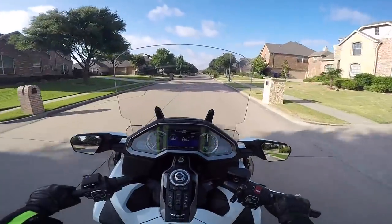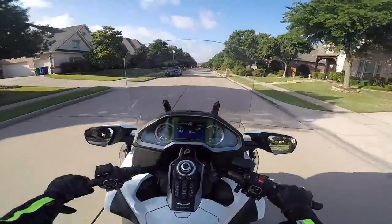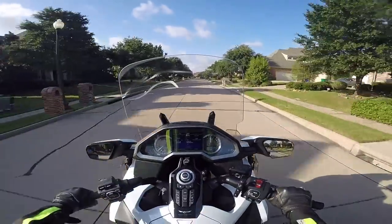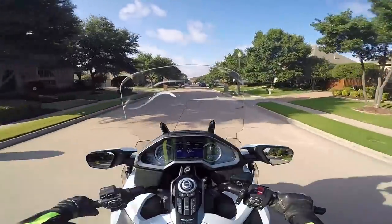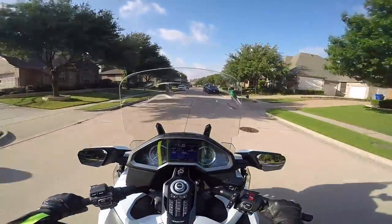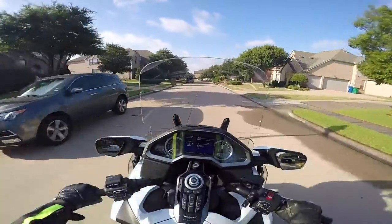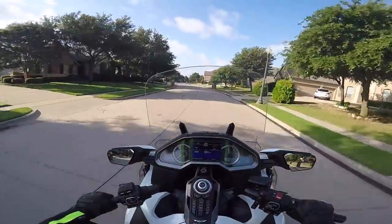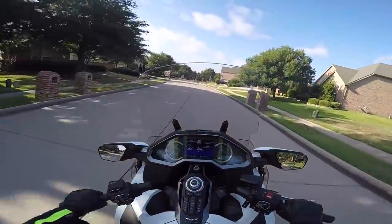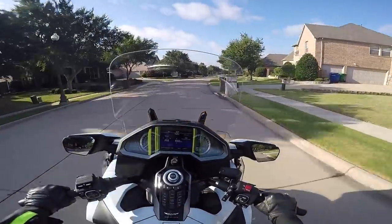I'm testing yet another moto vlogging audio setup. In the last video I did, I got some people complaining that the sound was only coming out of one channel — on the left side, I think it was. It was my fault; I forgot to go into Final Cut Pro and check the audio channels. I could have actually resolved the issue, but I didn't even realize it.